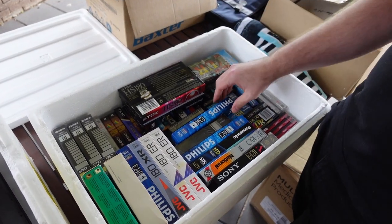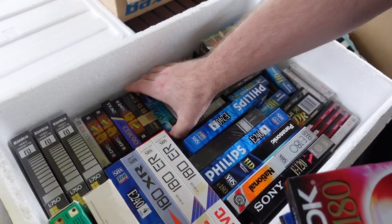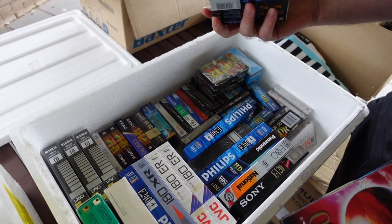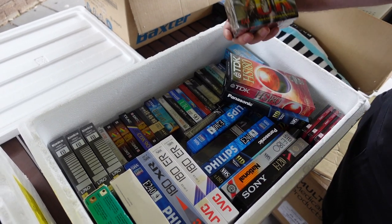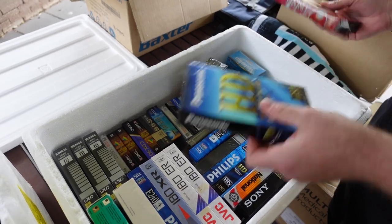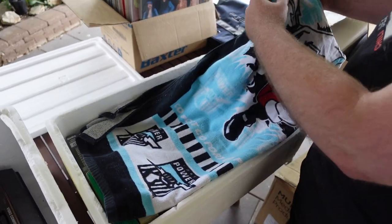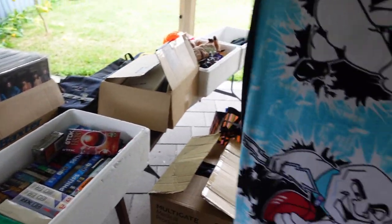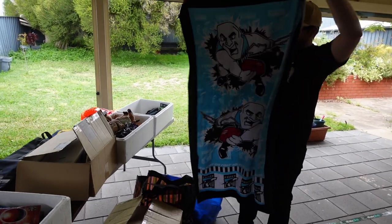Second box is mostly blank media. We've got a bunch of VHS tapes, a bunch of little video tapes for camcorders — they're all new and sealed. There are some better quality ones with the metal gauge on them as well. There's probably about 50 to 60 there, all part of the deal. We also picked up this vintage Port Adelaide Power towel — pretty cool, shame about the team, but that should do quite well on eBay.